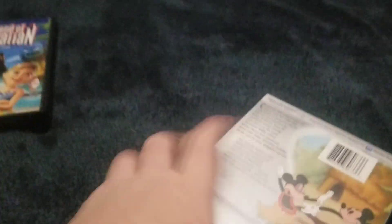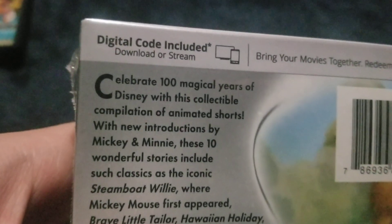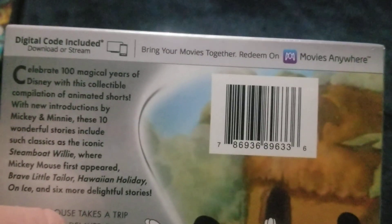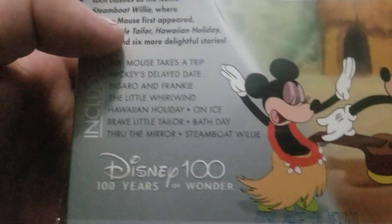There's the front, the outer spine, and there's the back. There's a digital code included — download or stream, bring your movies together, watch your movies anywhere. There's Disney 100 — 100 Years of Wonder.